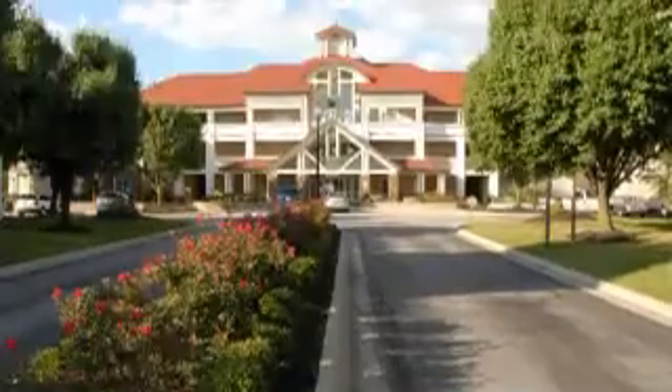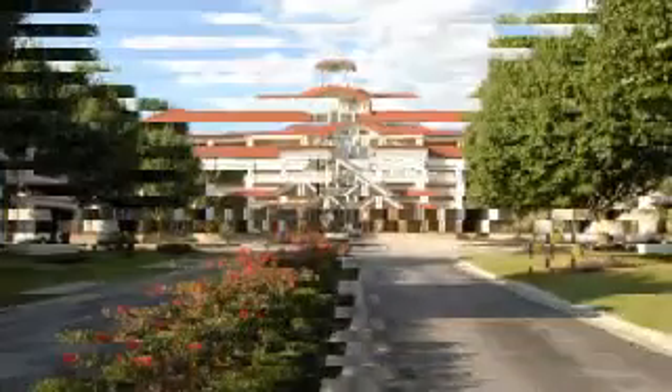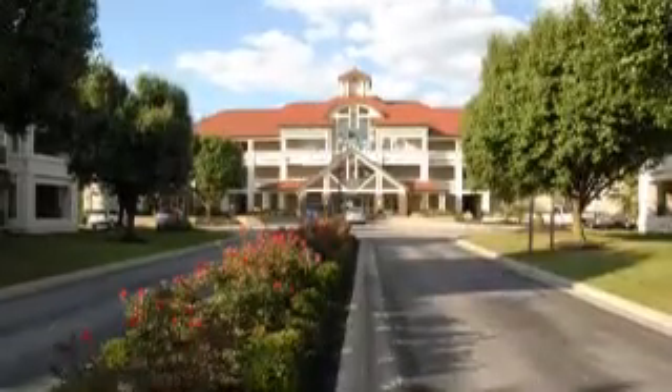We've been here three years and have enjoyed the time immensely, but we're in the process of purchasing a new house. As you look at some of the photos, you'll notice that this residence has a lot of land and a lot of very nice space.